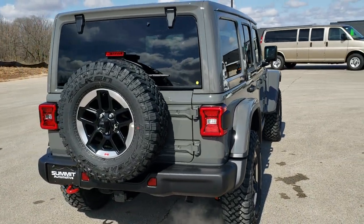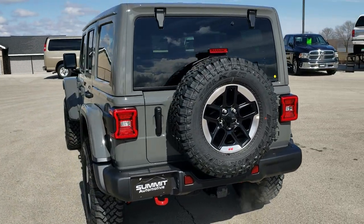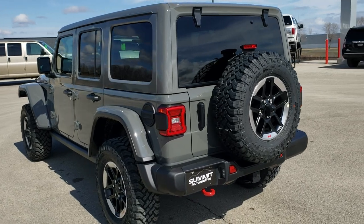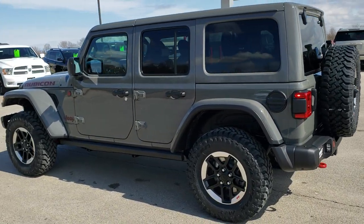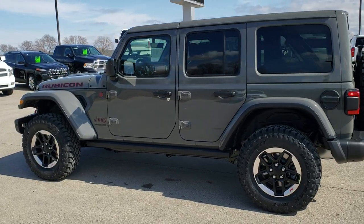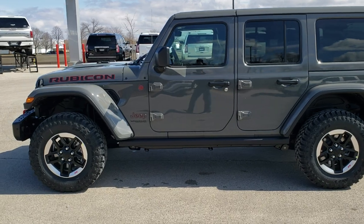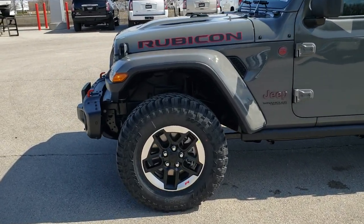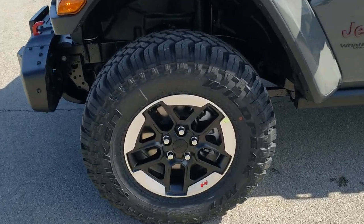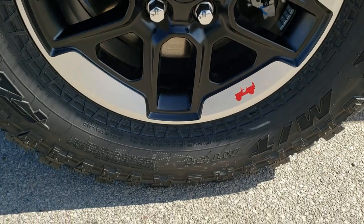Sting Grey Clear Coat is the color. I would have to say that Sting Grey is probably the most popular color on the Wranglers with the new JL body style that we've seen. This one's got the nav and sound system, the leather, the LED lighting group. If you'd like to check out all the photos on this Jeep, in the upper right-hand part of your screen there's a link right to our website — click that and check us out there.